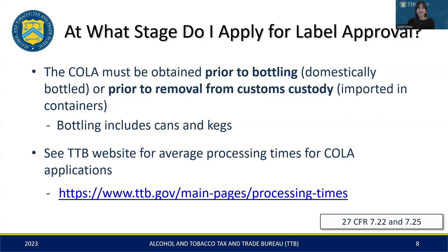So when should you apply for label approval? You need to secure a COLA before you start bottling your product if it's domestically produced, or before removing it from customs if it's imported. Also, bottling here refers to all forms, including cans and kegs. As a friendly piece of advice, hold off on printing those labels until your COLA is approved — doing so prematurely can create a variety of issues in the long run. For an idea of how long the COLA process takes, visit our website at the provided link for current processing times.